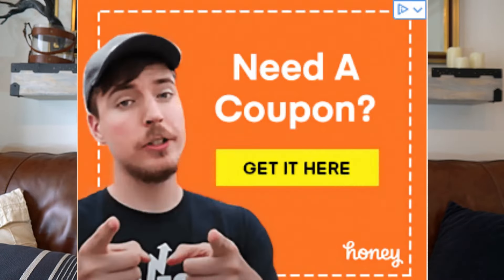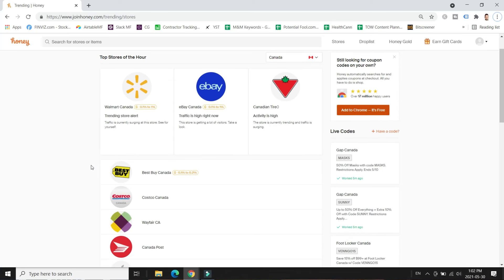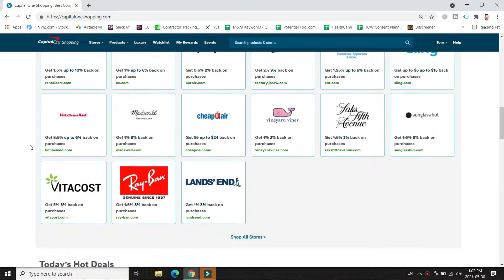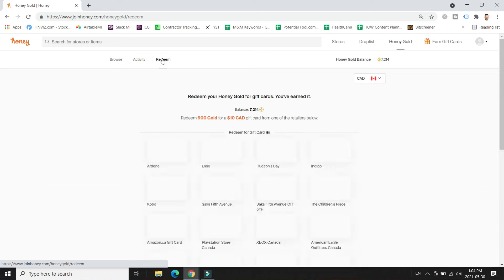You've probably seen Honey before — MrBeast is a sponsor of theirs. In a nutshell, you shop online, they apply coupon codes, and you save money. That step doesn't directly get you Amazon gift card money, but both Honey and Capital One Shopping also let you earn free gift cards by shopping at specific merchants. With Honey you earn Honey Gold; with Capital One Shopping you earn credits. You buy products from sponsored merchants and earn a percentage of your purchase back as cash back, and with those points you can redeem free gift cards including Amazon.